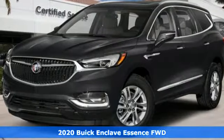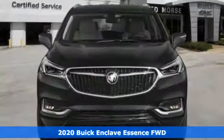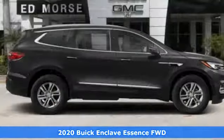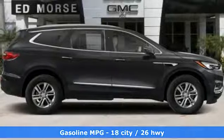Here's a 2020 Buick Enclave. Ample seating and storage, inviting interior space, and thoughtful technologies make this Enclave the inevitable choice for an SUV.